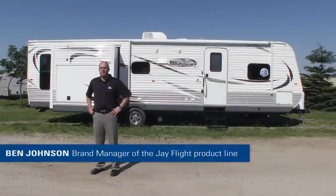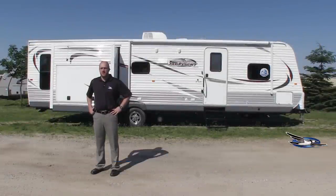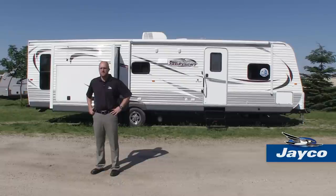Hi, I'm Ben Johnson, brand manager of the J-Flight products here at Jayco. For 2014, we're continuing to pack family-favorite features into America's best-selling travel trailer. With our list of 2014 upgrades, we feel we'll exceed our potential customers' expectations.